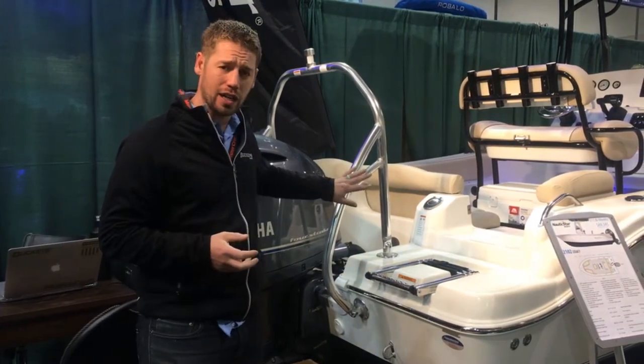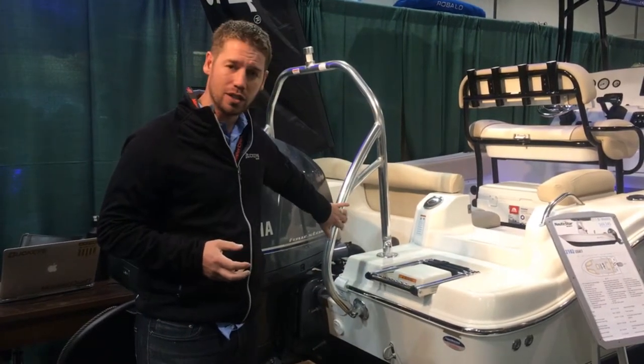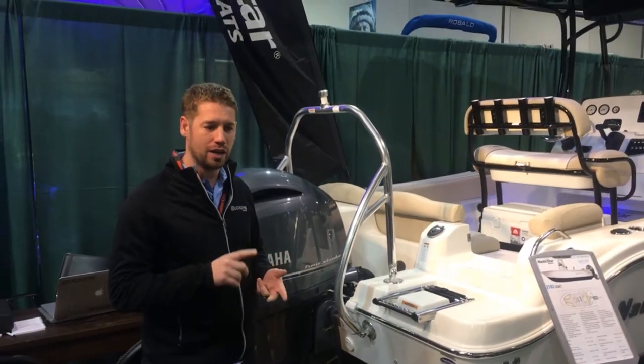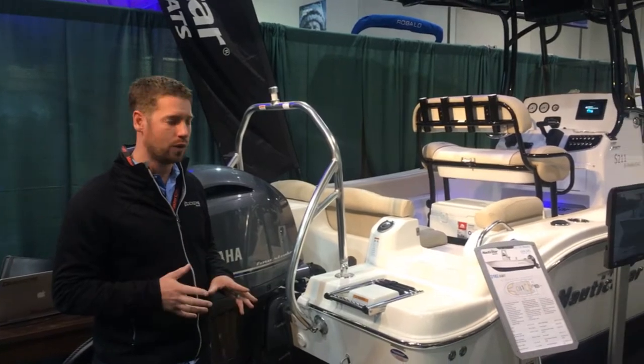This one's got an optional ski pylon on here so we can tow tubes, tow other boats in off the water, water skiing, wakeboarding — you name it.